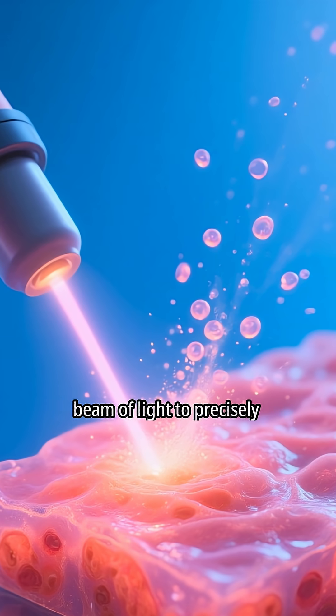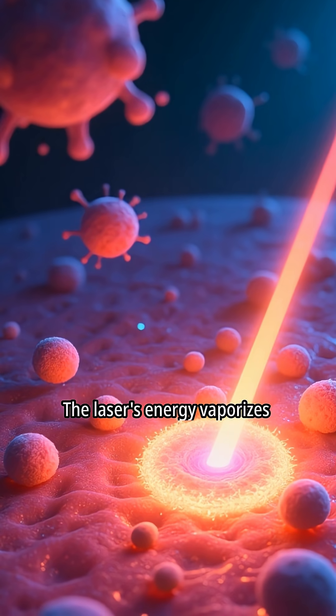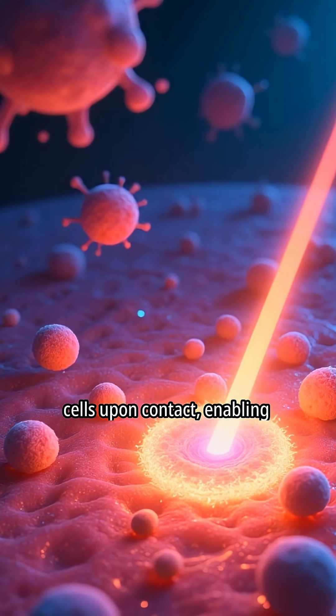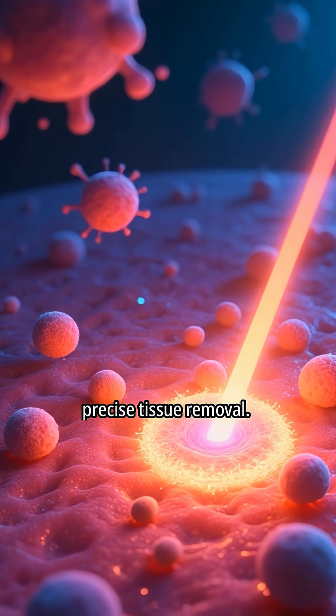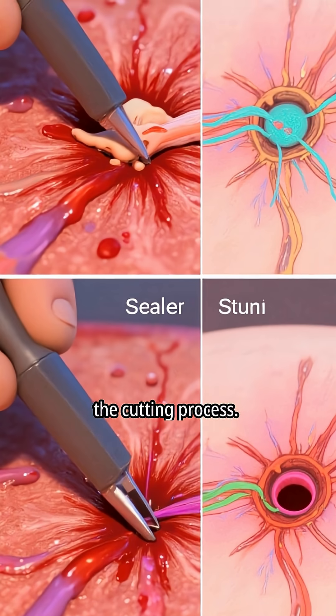Laser surgery employs a focused beam of light to precisely cut through tissue. The laser's energy vaporizes cells upon contact, enabling precise tissue removal. Laser surgery minimizes bleeding by sealing blood vessels during the cutting process.